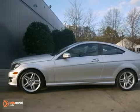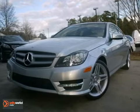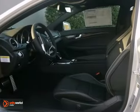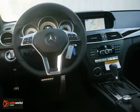Here is a very nice 2013 Mercedes-Benz C250. It comes with the premium package and a blind spot monitor. You'll get heated leather seats, command navigation and climate control.